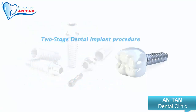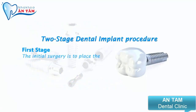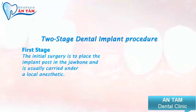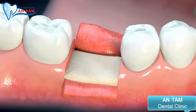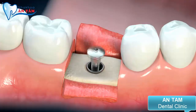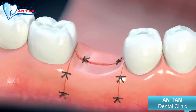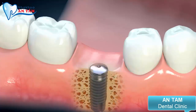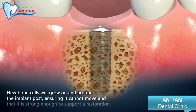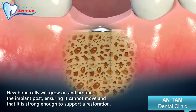The process for having dental implants involves two separate surgical procedures. The initial surgery is to place the implant post in the jawbone and is usually carried out under a local anesthetic. An incision is made in the gum tissue before a hole is precisely created. The implant is placed into the hole and the gum is stitched shut. The site is left to heal so the implant post can integrate firmly with the jawbone. During this process, new bone cells will grow on and around the implant post, ensuring it cannot move and that it is strong enough to support a restoration.